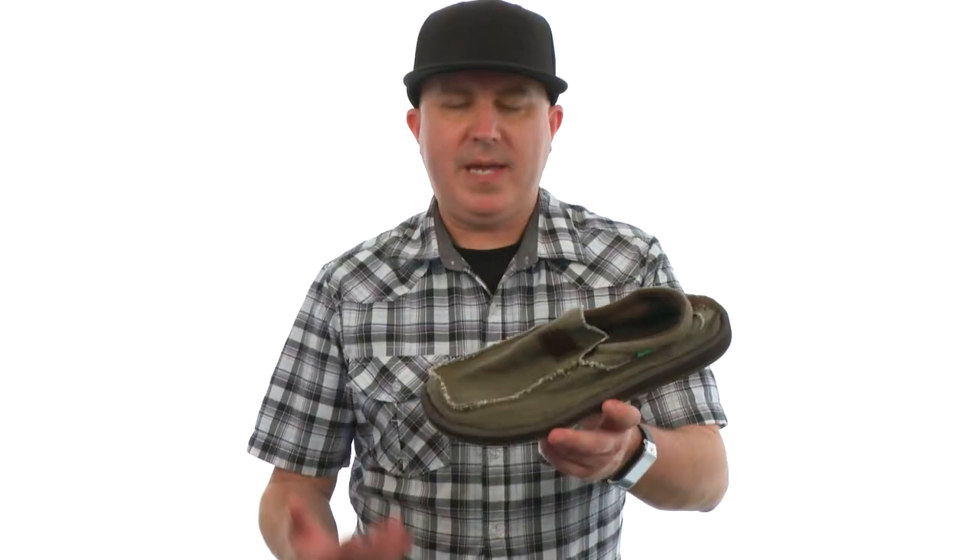The Coyote may just change the way you look at shoes for the rest of your life. It's like, who knew shoes could be so comfortable?